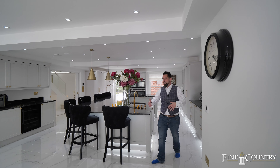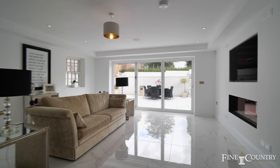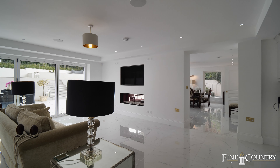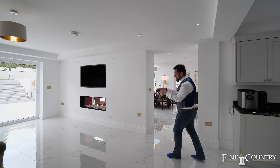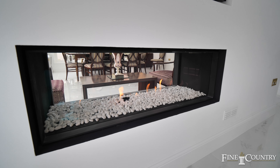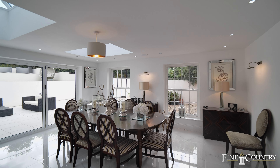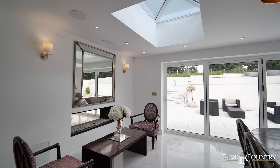These stunning porcelain tiles continue the flow into your lounge with the bifolding doors opening directly onto your alfresco dining. And you've got the twin effect of the fire, not only greeting you into the lounge, but also into this absolutely magnificent dining room, which allows natural light to flood through from the two lantern windows.